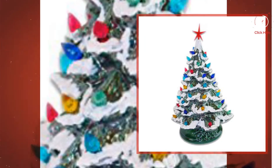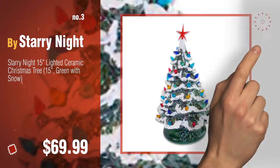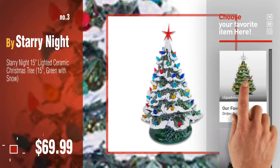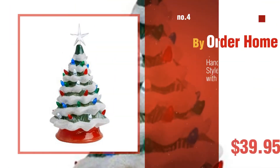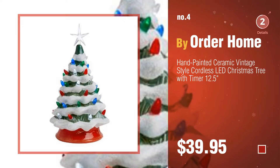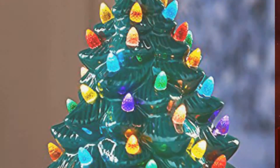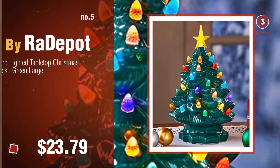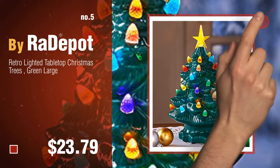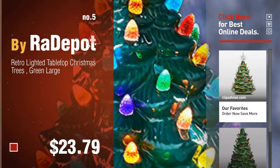Number three by Starry Night. For more great Christmas tree gift ideas and deals, click the circle. Number four by Order Home. Number five by Ra Depot. Find these vintage ceramic Christmas trees at up to 70% off by clicking the circle in the corner. Number six by Pincada.